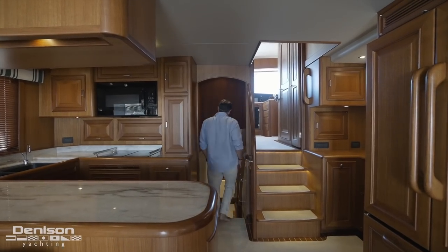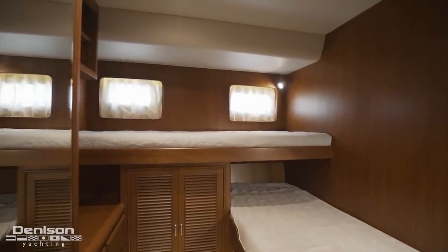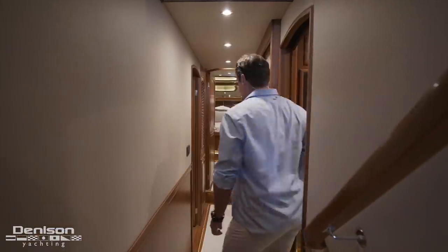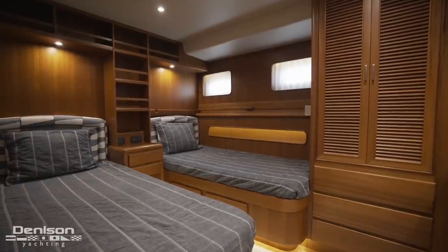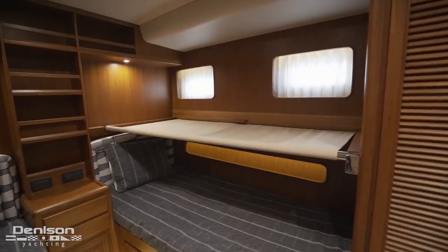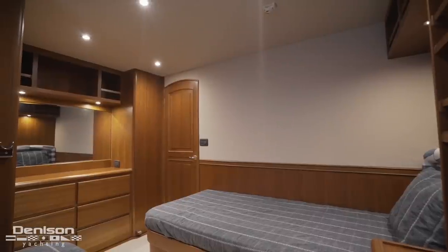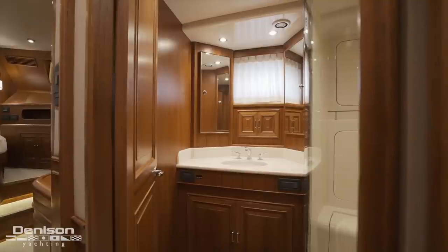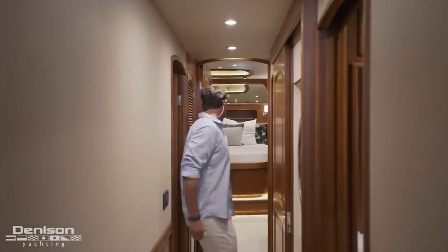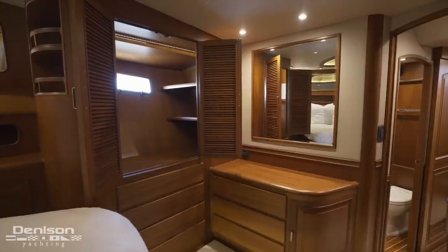Let's close out today's walkthrough by covering the guest accommodations. On the starboard side we find transverse bunks with plenty of storage. Just one step outside of this cabin is the laundry center. Directly across the companionway to port is the second guest cabin with side-by-side berths, separated by a nightstand and a bookcase. This room also offers the option to sleep a third with a hanging pullman. In addition to large hull-side windows, at the foot of the bed is a hanging locker and large storage credenza. This stateroom and the bunk cabin share access to a head and shower across the hall. The owner's cabin is forward in the bow with an aft-facing berth, plenty of storage, natural light, and a private ensuite.